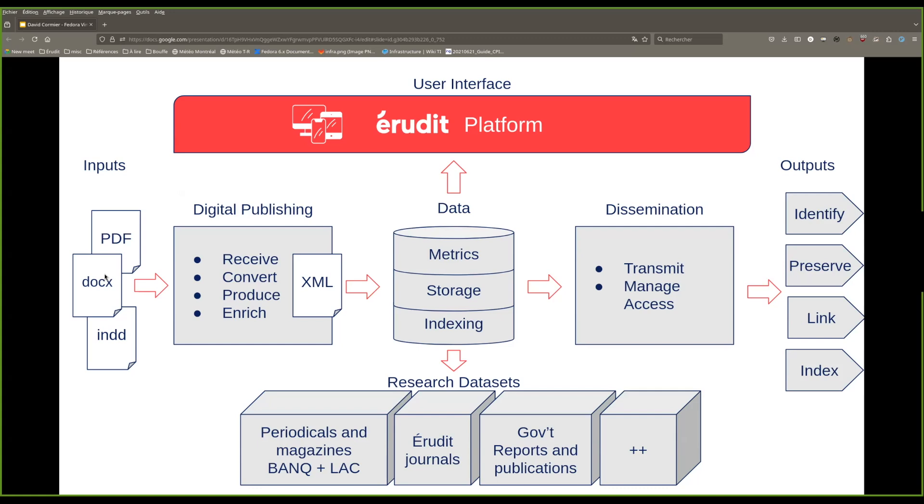We also disseminate the articles on various platforms. We register persistent identifiers on Crossref and Arcade. We do long-term preservation of the articles on Portico. We also push the articles to various link resolvers and catalogs used by libraries such as OCLC, EBSCO, ExLibris, etc. And finally, we index the articles on various indexers and aggregators such as Google Scholar, DOAJ, OpenAIRE, Saravate, and PubMed.